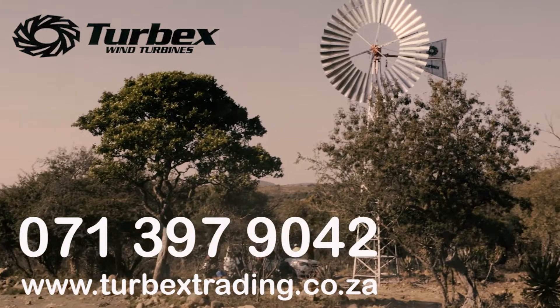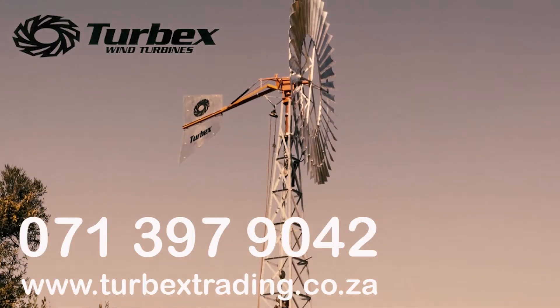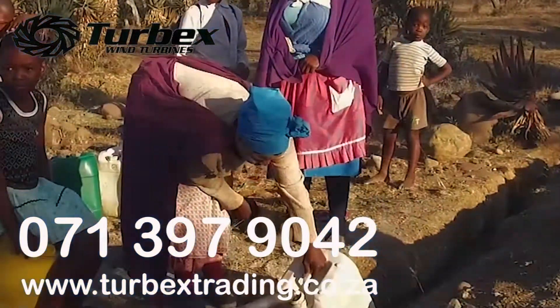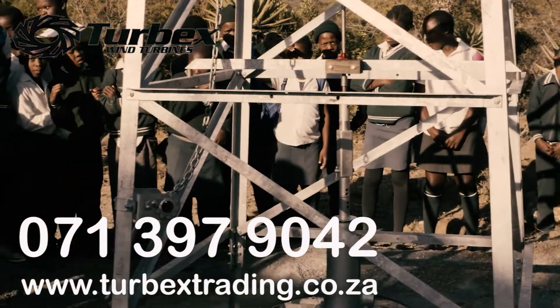We are known for making the best rotary windmill in the world and have sold 5,000 units in more than 20 countries. We are also involved in major rural development projects in which we have supplied water to 78 communities only in this past year.